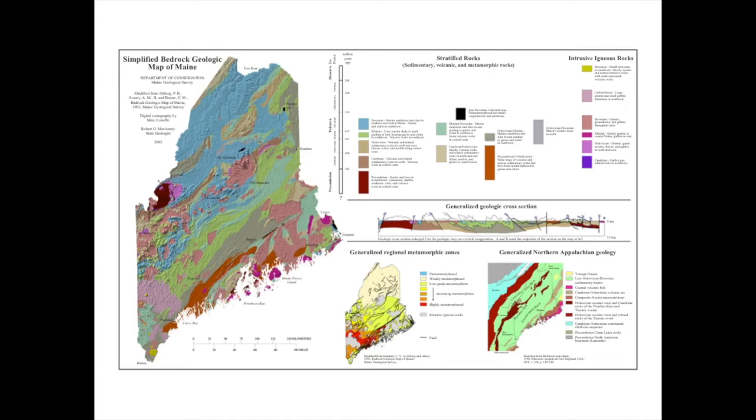Going back to the bedrock geologic map of Maine, if you look at these places that are intrusive igneous rocks — these purplish colors — you'll see that these are like blobs, because they're literally spots where magma came up through the crust and then froze. So they're not long and stringy; instead, they are features that are often spherical, though imagine that they've been eroded away from the top.